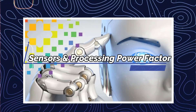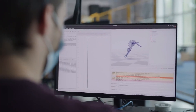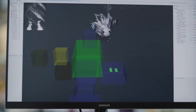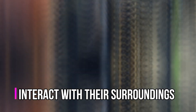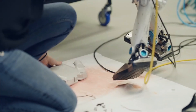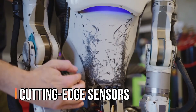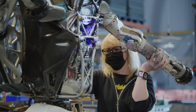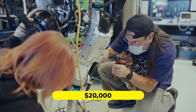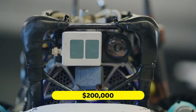Sensors and processing power are crucial for humanoid robots, allowing them to interact with their surroundings effectively. These technologies are pricey, and robots that include cutting-edge sensors and processors are more expensive. Basic models might start at $20,000, with high-end versions going well beyond $200,000.